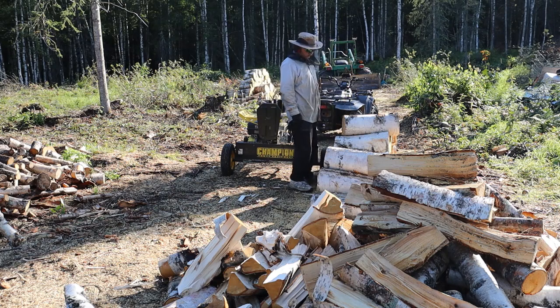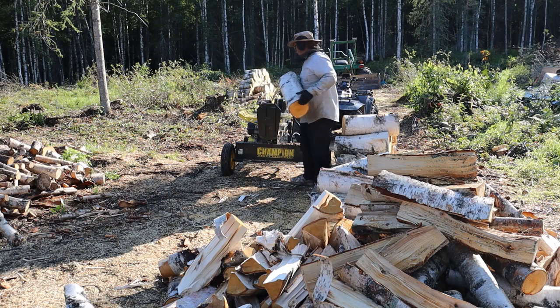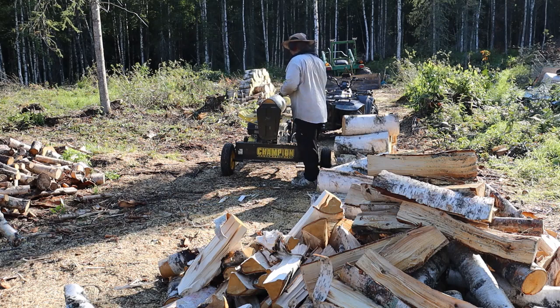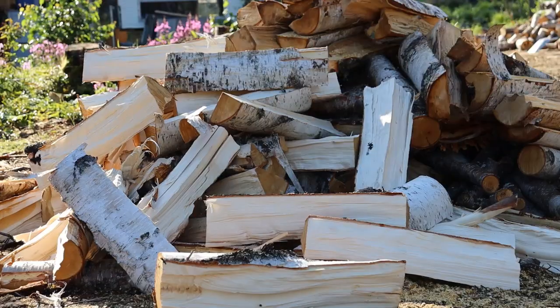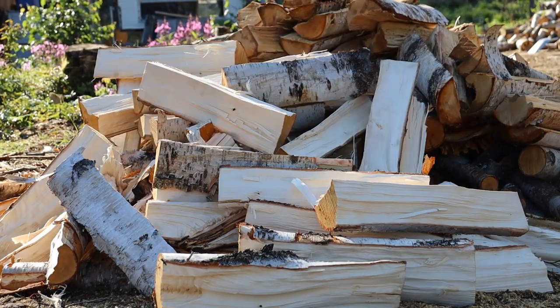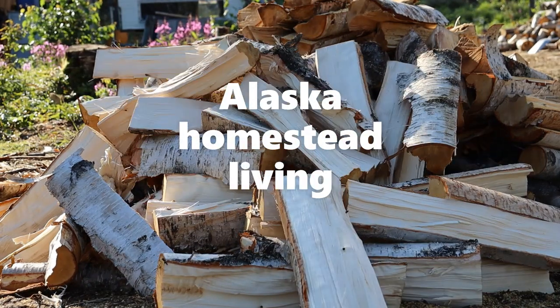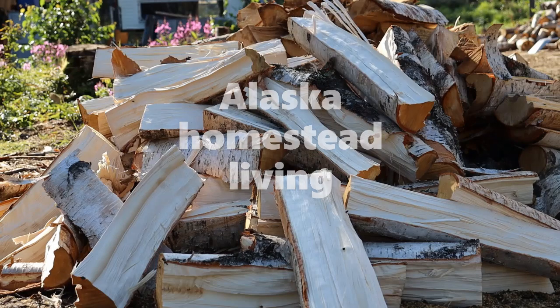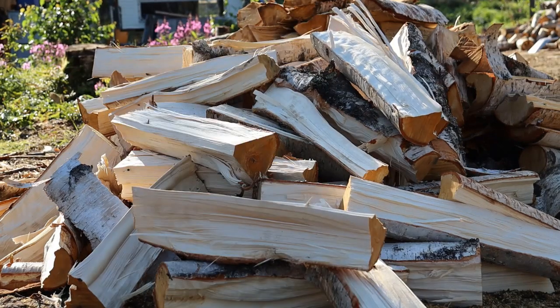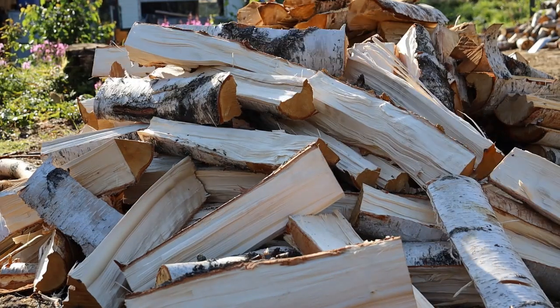I would not recommend using this for a substantial income source. Splitting wood as it is is pretty tough, not to mention getting it all in the rounds and felling the trees — but that's on the other channel, Alaska Homestead Living. I would encourage you guys to go check that out. I pretty much split — that's the first thing I do in the day, usually.